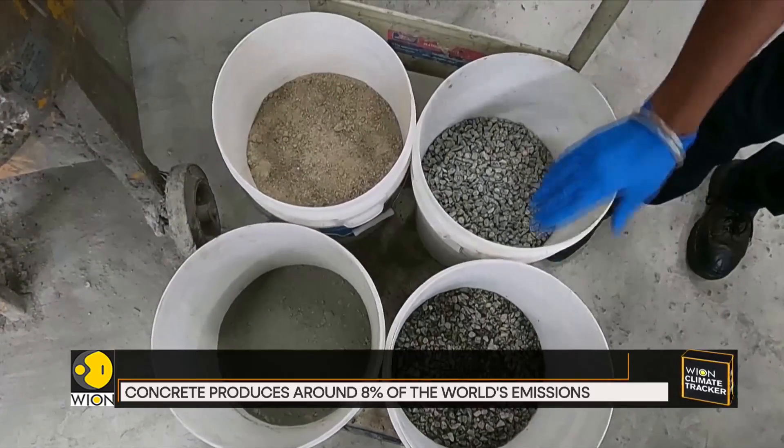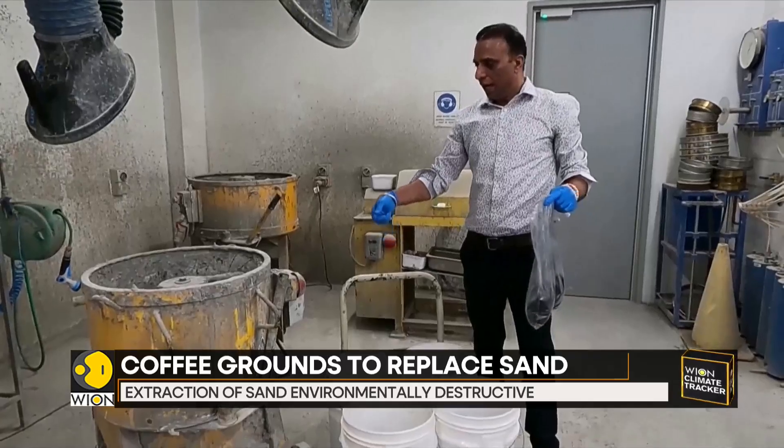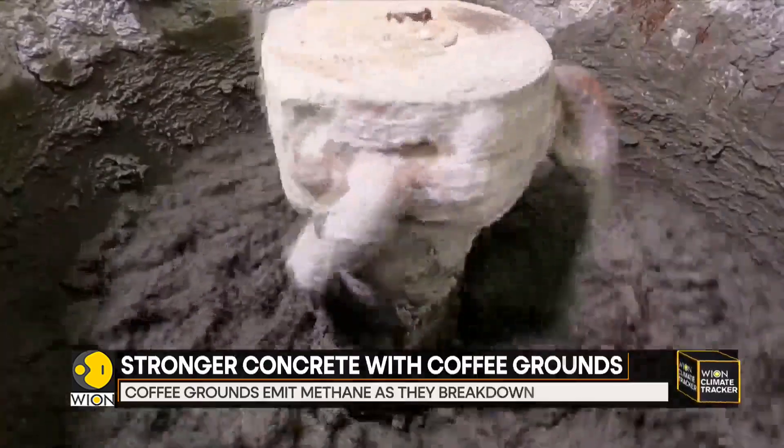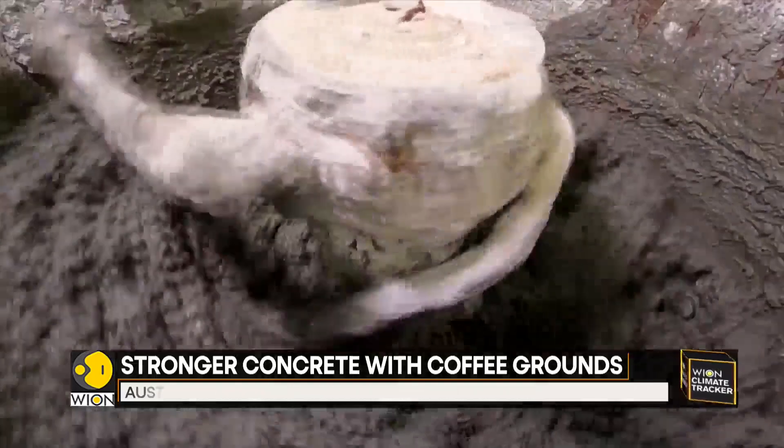Australia produces around 75,000 tons of waste grounds a year. Biochar made from them could replace up to 675,000 tons of sand in concrete, because it is a denser material.